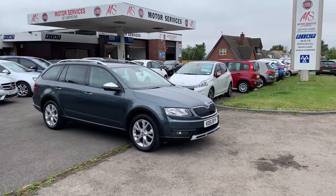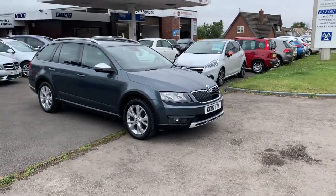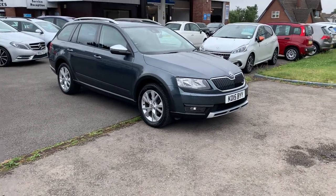Hello and welcome to Motor Services of Shepstone. Today we have this stunning Skoda Octavia four-wheel drive Scout.